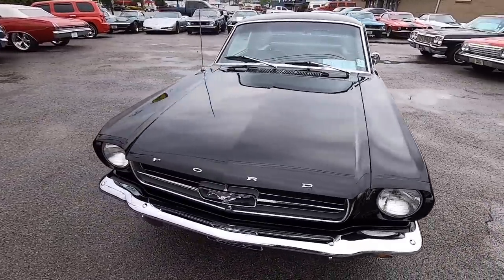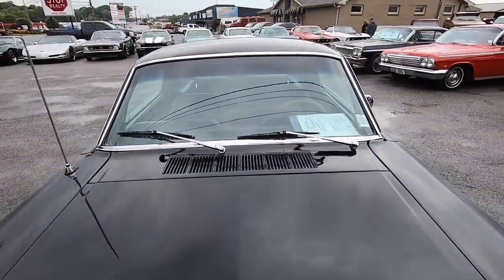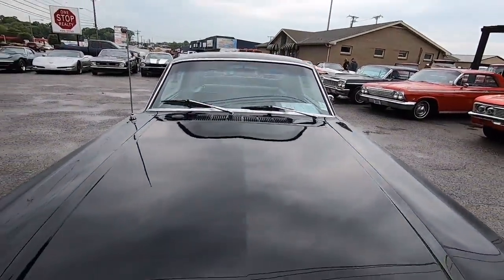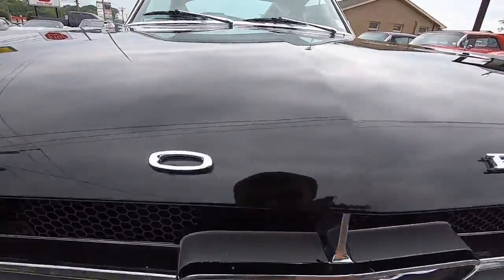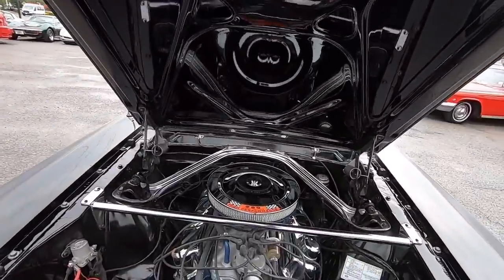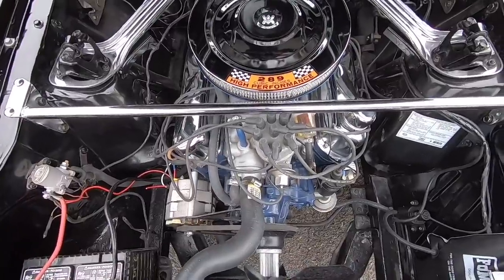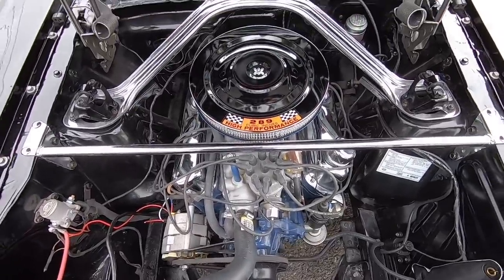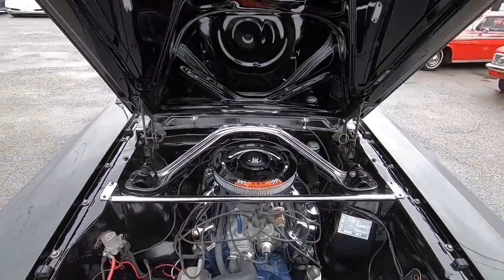I walked around the car — I'm going to go ahead and pop the hood. I may have to flip the camera to pop this hood, so bear with me a second. It's believed to be a 289 under the hood. It's very clean under here as well.